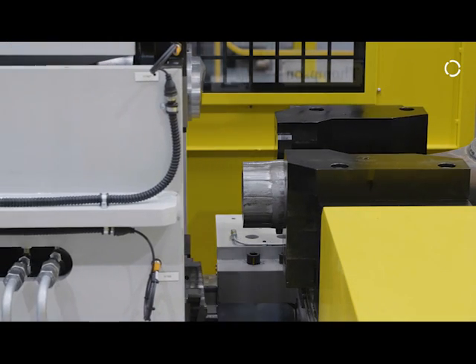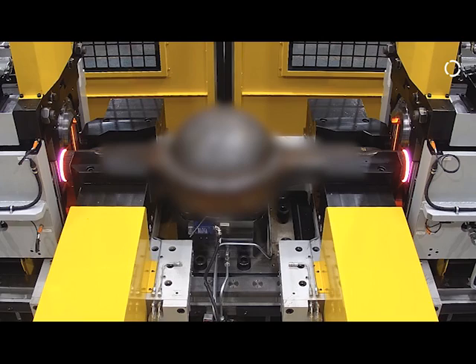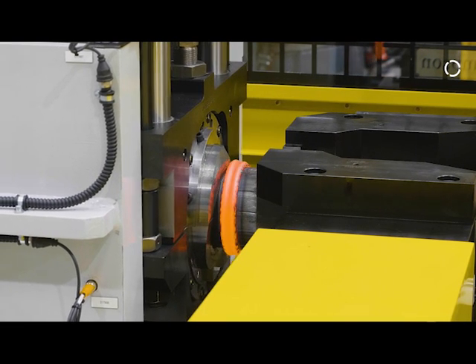A unique selling point I always talk about is our open architecture — our machine isn't restricted by a fixed configuration. If a customer didn't want to automate when they first bought the machine, it can be easily automated afterwards without having to move anything around; robot arms, for example, can reach in from any side of the machine. Another unique selling point is definitely our experience — the Thompson brand has been friction welding for almost 60 years now, and our customers can benefit from that knowledge.